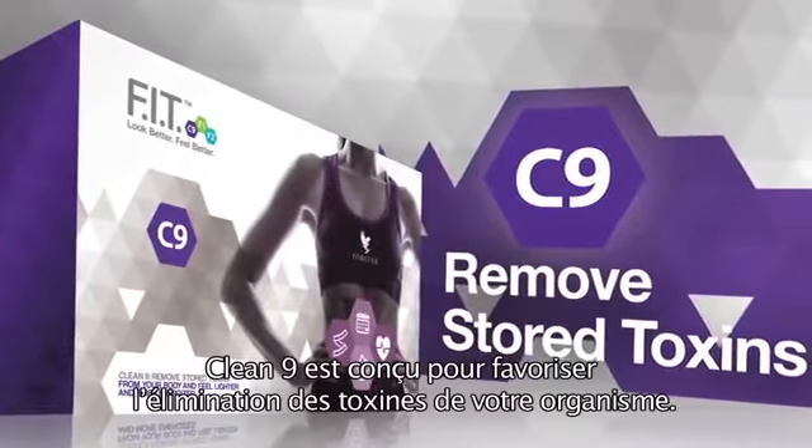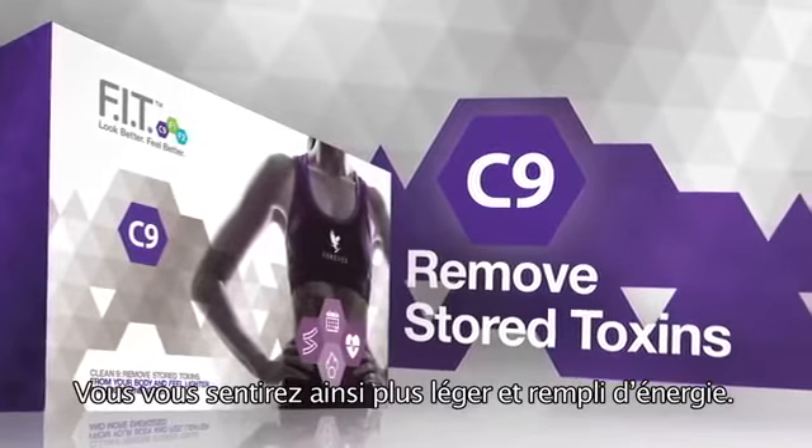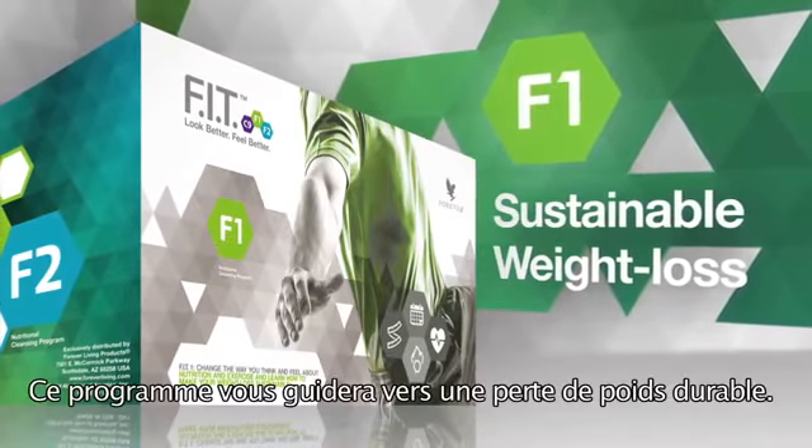Clean9 will help you begin to remove stored toxins from your body to feel lighter and more energized. Fit1 will change the way you think and feel about nutrition and exercise, and teach you how to make your weight loss sustainable.